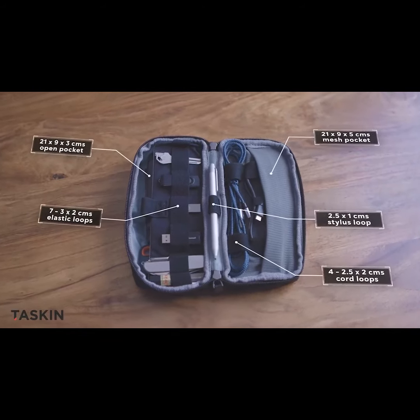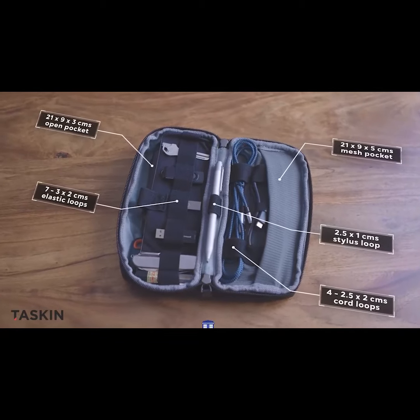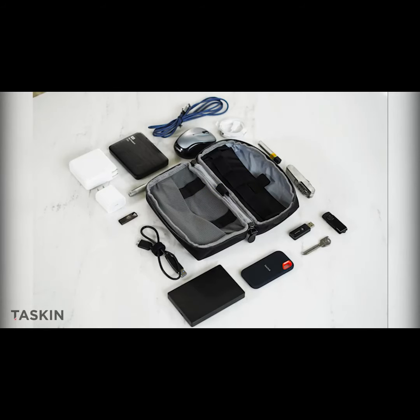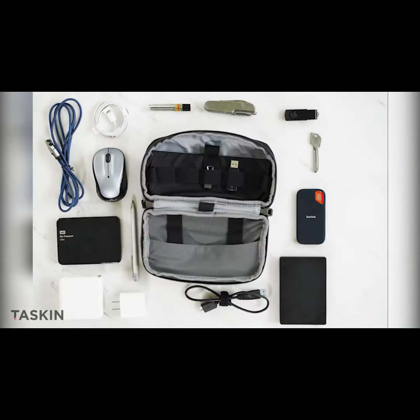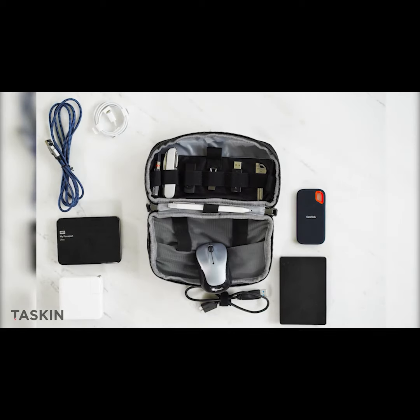Cool, right? Plus, cleverly designed inside pockets fit an unbelievable amount of stuff. Like seriously, this is the TARDIS of travel bags. There's a place for small accessories, like USB drives, your stylus, and more.